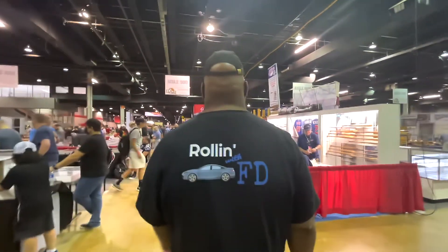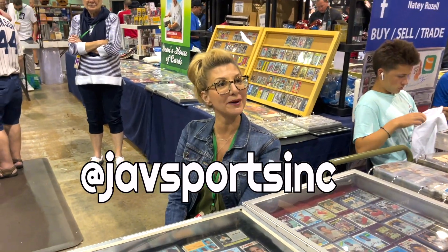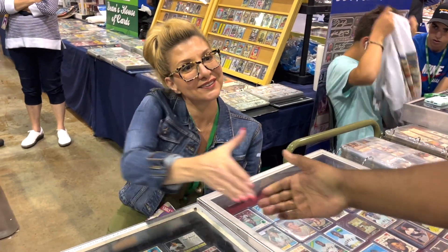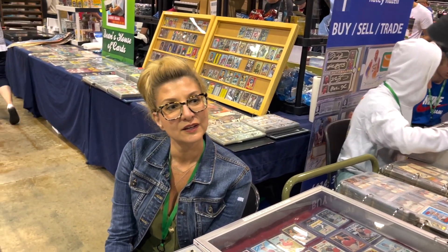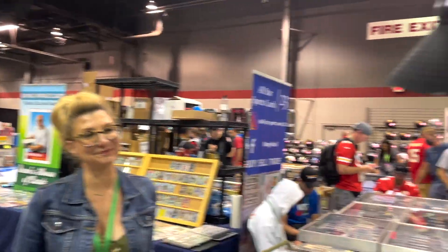We come across a table of a vendor who's been at the National several times. Cool conversation. What do you collect? Anything that will make me money. Her name is Jennifer — this is not her first National, it's her sixth. They sell majority on eBay and do trade shows. They're based ten minutes down the road. I grab a business card and thank her.